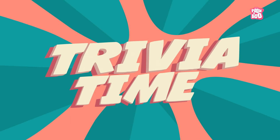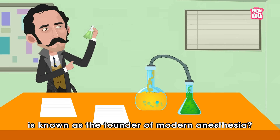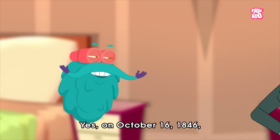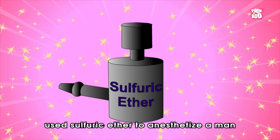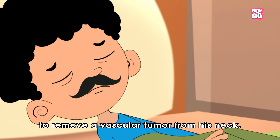Trivia Time! Did you know William T. G. Morton is known as the founder of modern anesthesia? On October 16th, 1846, this Boston dentist used sulfuric ether to anesthetize a man who needed surgery to remove a vascular tumor from his neck.